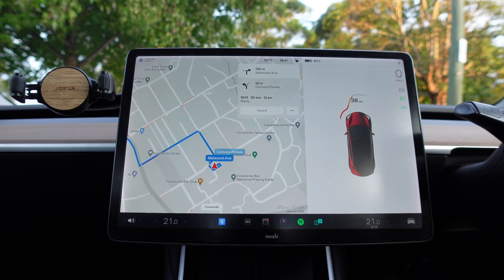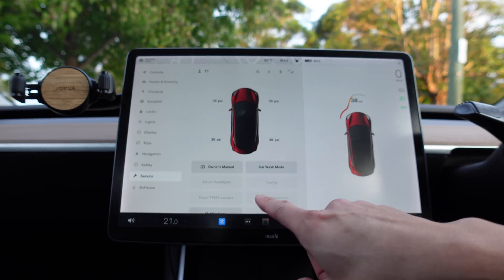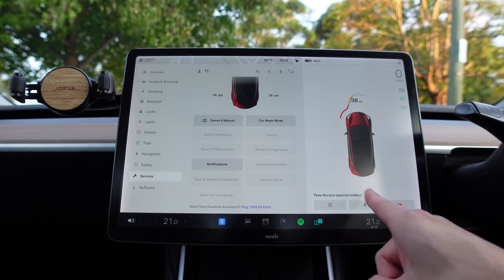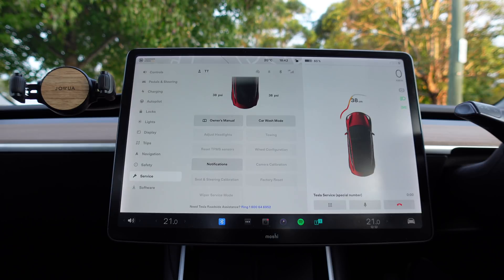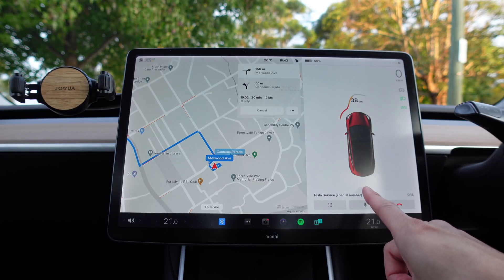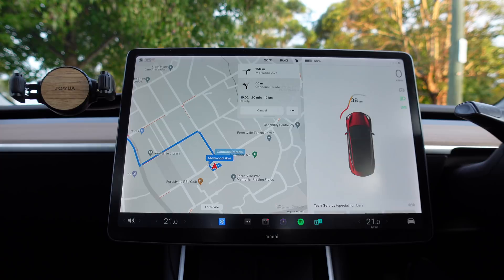I just wanted to test the new active phone call card that can be hidden. I've navigated from Forestville to Manly, and I'm going to go to the screen and call the Tesla roadside assistance number. There's the phone call card — Tesla Service special number. Now I want to hide the card: the phone icon moves up to the status bar. To bring it back, press that icon and it comes back. To hide it again, slide it down. I don't need roadside assistance right now, but that's a nice feature — you can hide your phone card and bring it back easily while on turn-by-turn navigation.